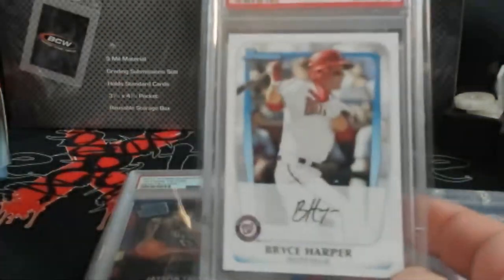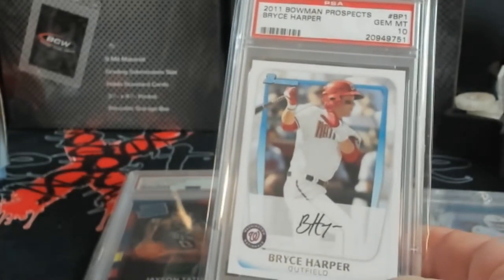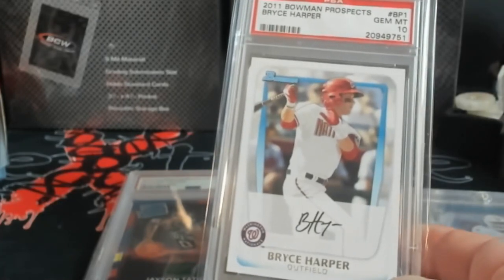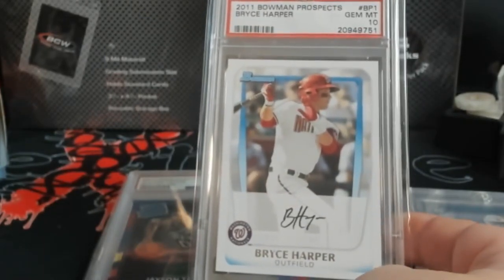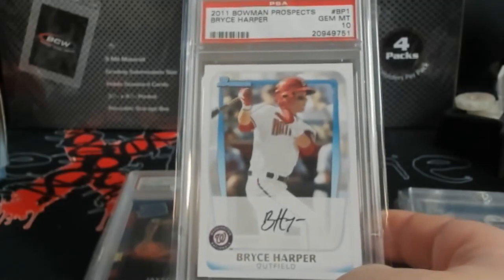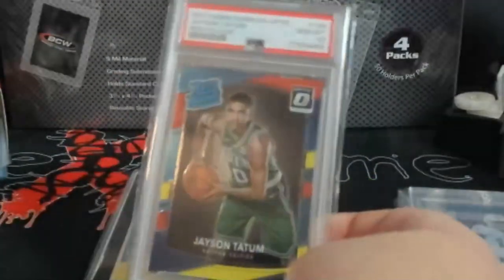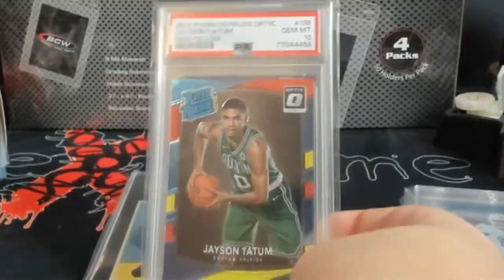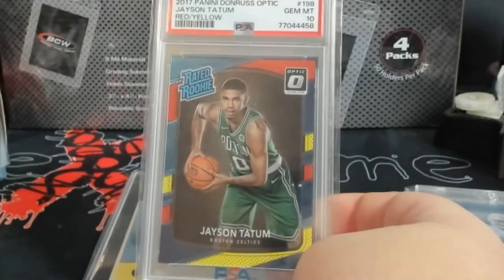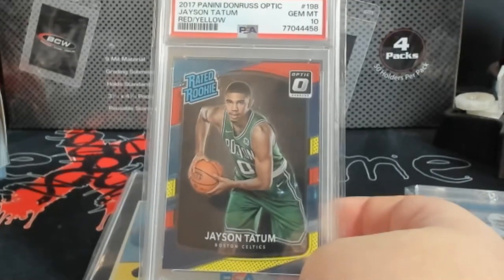Old school PSA slab of Bryce Harper. Unless it's like hall of fame — there are certain names that'll move at these shows. This is all straight eBay or DC Sports. Honestly, if I went to a show and seen something like this Tatum red/yellow PSA 10, unless Tatum's super hot, I'd pass those up — I'm looking more for autographs and limited stuff. But it's not to say it's a bad card; I'll probably send it to DC Sports or throw it on eBay at a 99-cent auction. Red/yellow Tatum PSA 10.